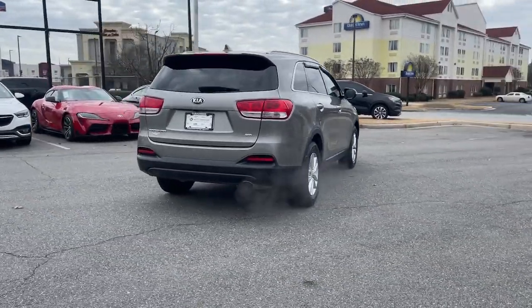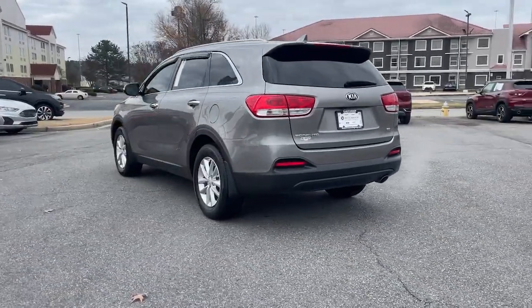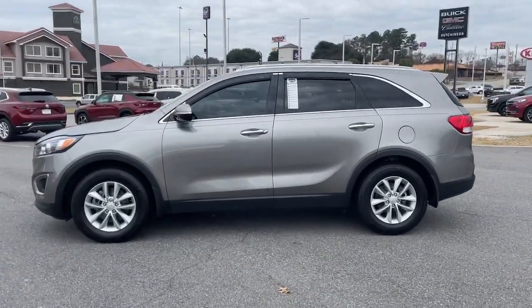This mid-sized crossover offers a versatile interior layout with three-row seating, a standard infotainment system, and advanced safety features. These are just some of the great options this vehicle comes with.